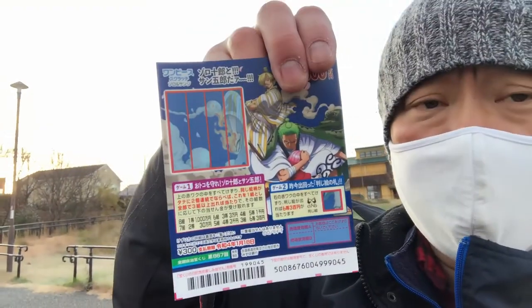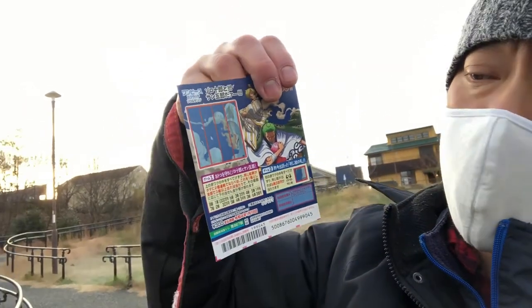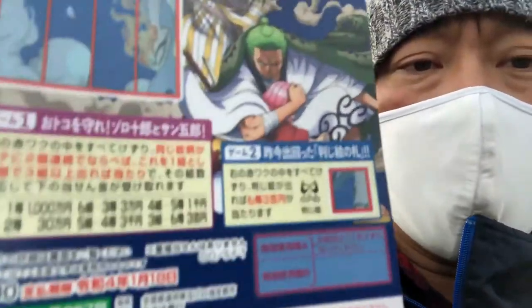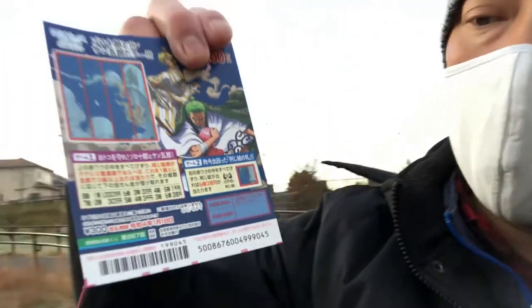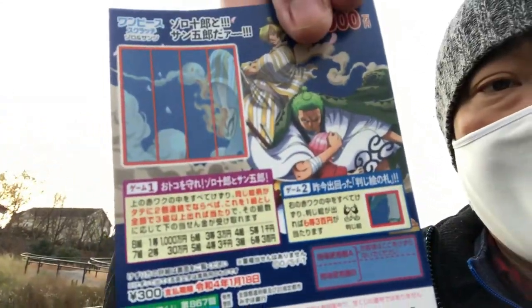300 yen is the sixth prize. If you have eight groupings vertically then you win ichi-sen-man. Looking at game two, you scratch that box and if you find that picture you automatically win the sixth prize of 300 yen. I'll make a full video on this when I get home.